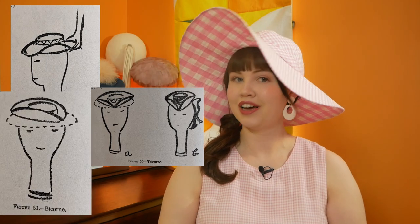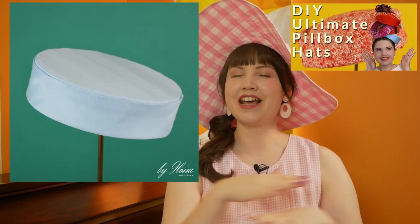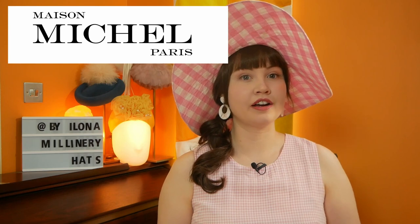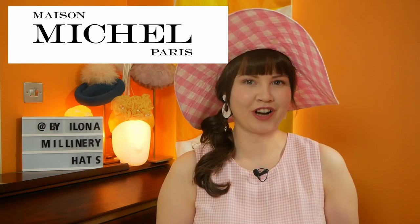For example, flip the brim up and make a Padre, Tricorn or Bicorn; slice into the brim and make a cloche; or, my personal favourite, take the brim off completely and make a pillbox. I suspect the hats in the film were probably made by milliners Maison Michel in Paris. Maison Michel are affiliated with the timeless fashion house Chanel, and Chanel made the lovely tweed jackets that we see in the film.